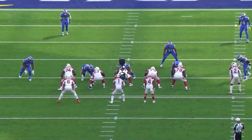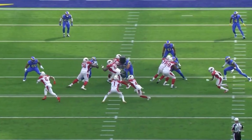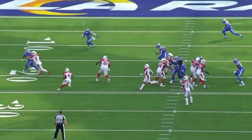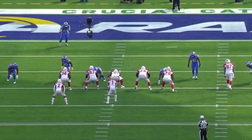The secret sauce to Cliff Kingsbury's whole offense has always been to spread the team out and run it. Get the ball to Rondell Moore, pull the center Rodney Hudson, use James Conner as a lead blocker, and look at all that grass for Rondell Moore to run through. He's on to the free safety, and ten yards later, Taylor Rapp is just trying to keep him out of the end zone.